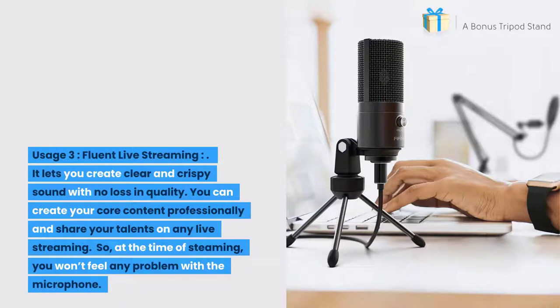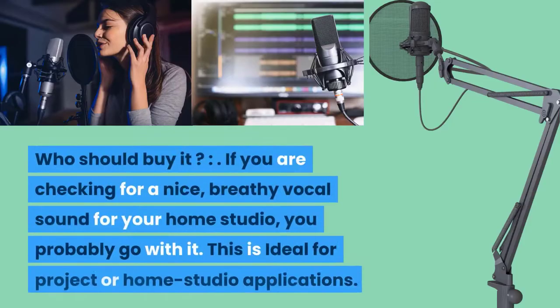Usage three: fluent live streaming. It lets you create clear and crispy sound with no loss in quality. You can create your content professionally and share your talents on any live streaming platform without any problem. Who should buy it? If you are looking for a nice breathy vocal sound for your home studio, this is ideal for project or home studio applications.